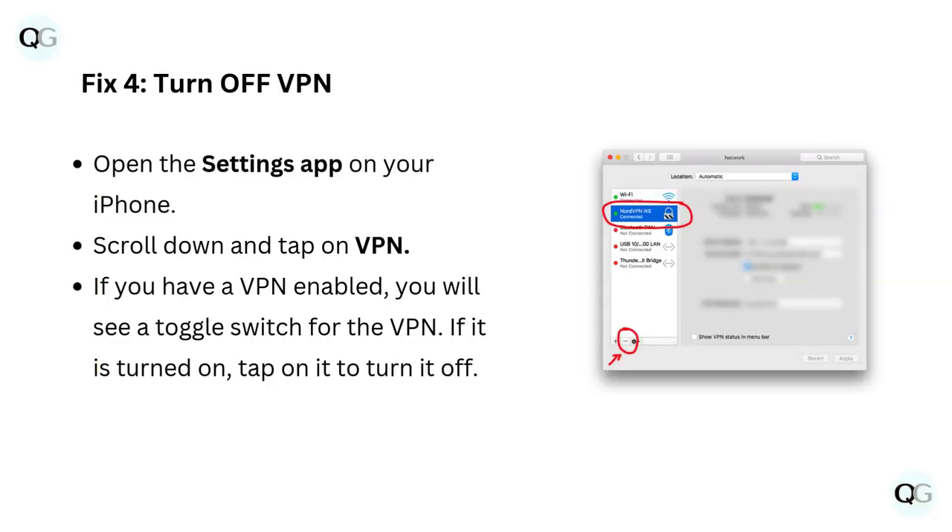Fix 4: Turn off VPN. Open the Settings app on your iPhone, scroll down and tap on VPN. If you have a VPN enabled, you will see a toggle switch for the VPN. If it is turned on, tap on it to turn it off.